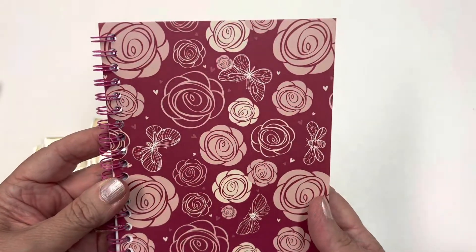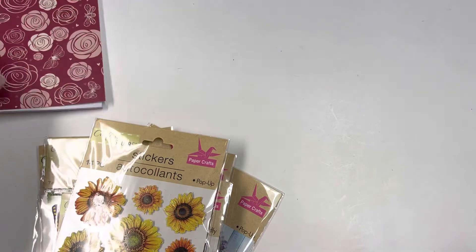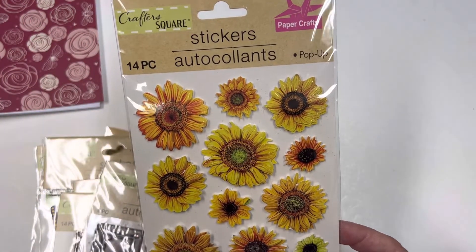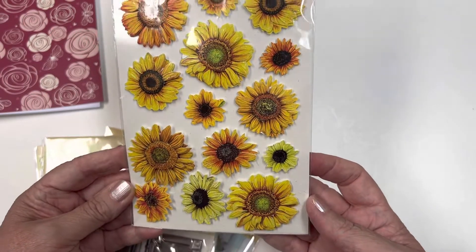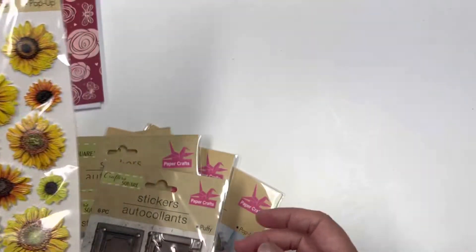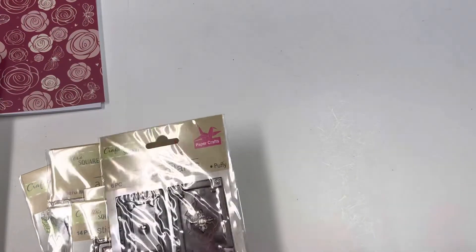Oh, she sent me a book on butterflies and flowers - I love the burgundy color. Thank you, this is by Job. You can always use a notebook! And then look at these beautiful sunflower stickers - so gorgeous. I do not have these either, so thank you Rita!